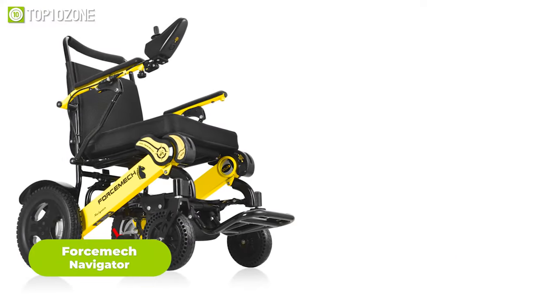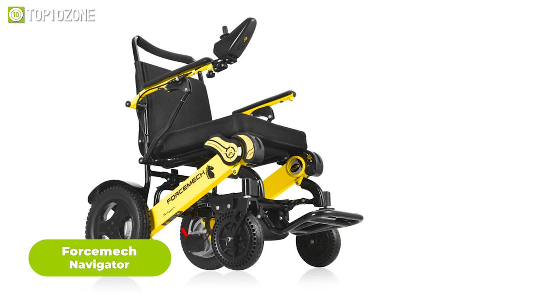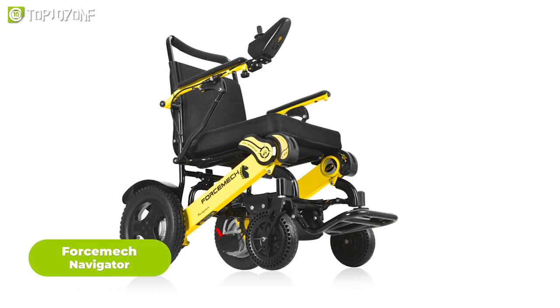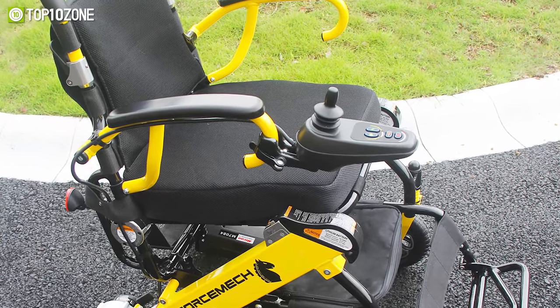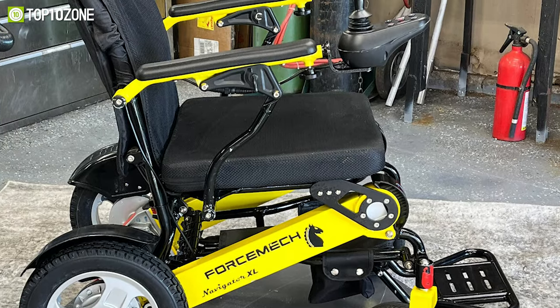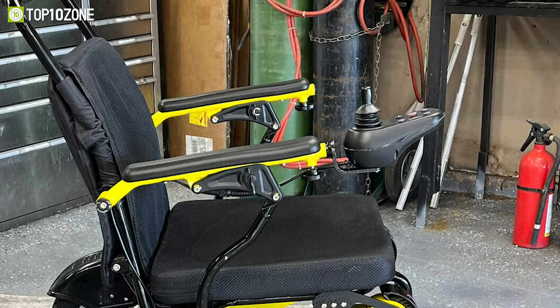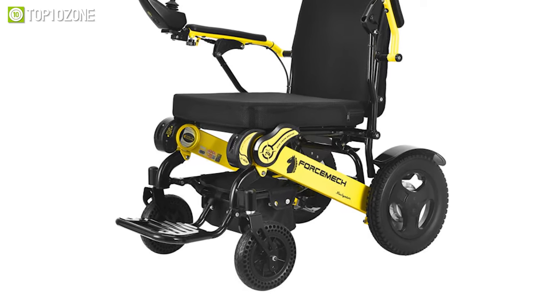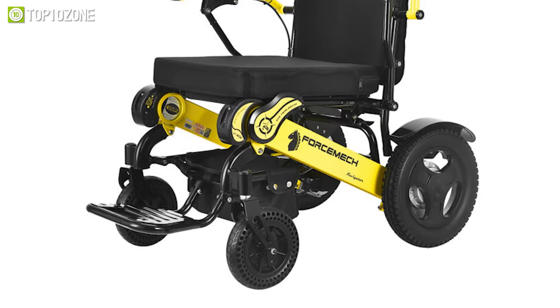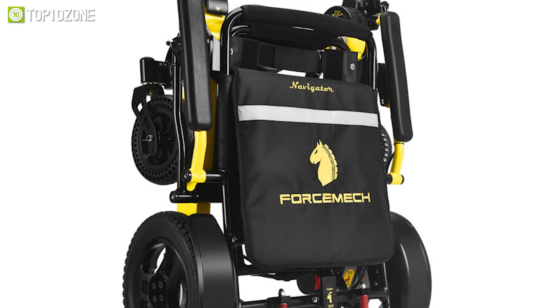To conclude, we have the ForceMech Navigator Wheelchair, which is known for its exceptional toughness and ability to handle tough road conditions with ease. The setup process is hassle-free, as there's no assembly required — simply attach the joystick controller to your preferred side, either left or right, and you are ready to go. Moreover, it has front shock absorption honeycomb tires that provide extra stability and a smoother ride. The foldable controller feature makes it easier to transport and store the wheelchair.